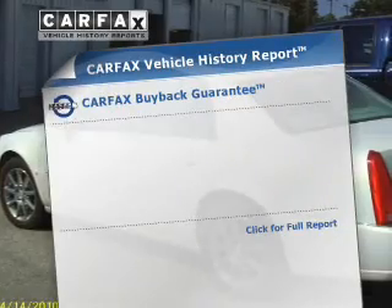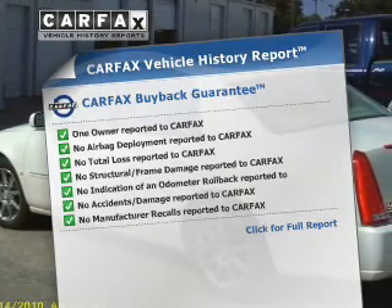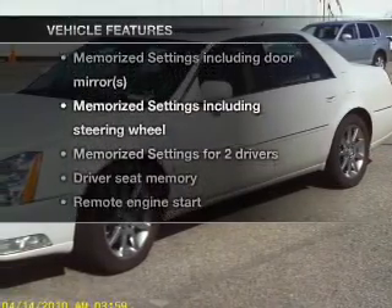This included Carfax Vehicle History Report allows you to purchase with confidence and the knowledge that your buy was a smart choice. Plus, enjoy these notable features that are included in this vehicle.